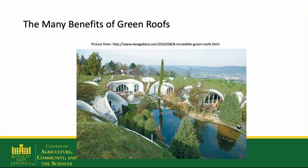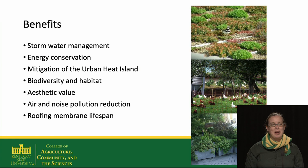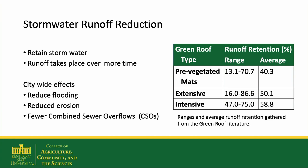Green roofs — modern and ancient — have a huge variety of benefits that have been researched by scientists for a number of years. These benefits include stormwater management, energy conservation, mitigation of the urban heat island, increased biodiversity and habitat for animals, insects, and spiders, aesthetic value, reducing air and noise pollution, and increasing the lifespan of the roofing membrane.